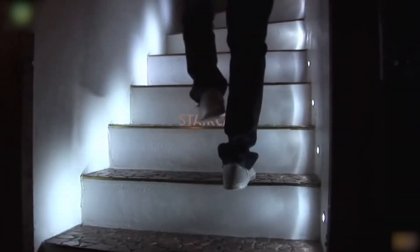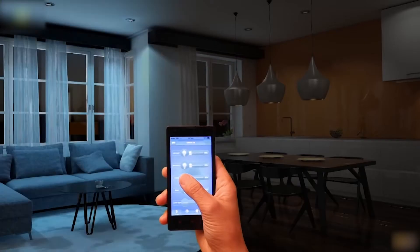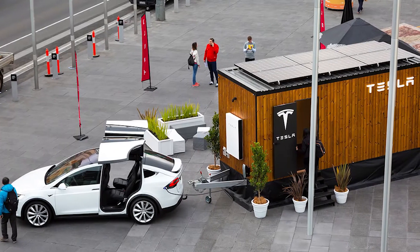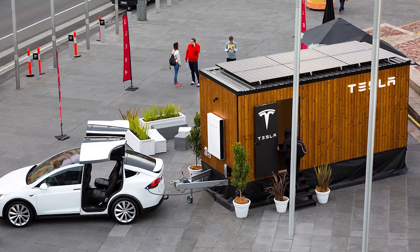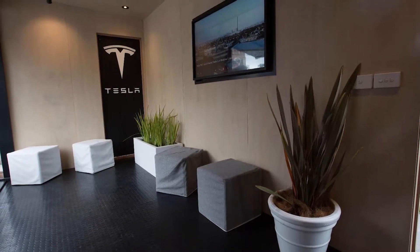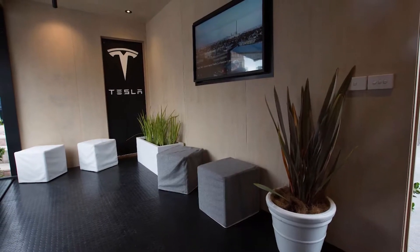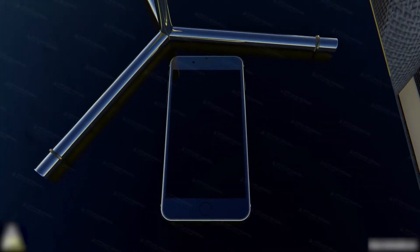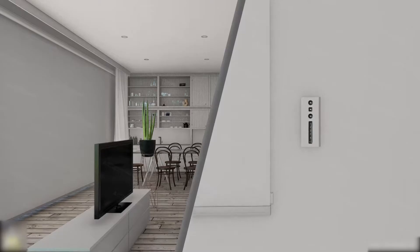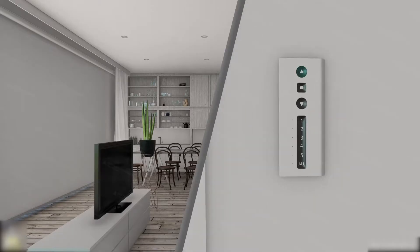Smart technology features include the ability to control temperature, lighting, and appliances, track energy usage and battery charge levels, integrate with Tesla vehicles, and receive notifications and alerts. With the Tesla tiny home, you can enjoy the convenience and flexibility of smart technology at your fingertips — easily control your home and enjoy the comfort of a safe and secure home you can verify on the go.